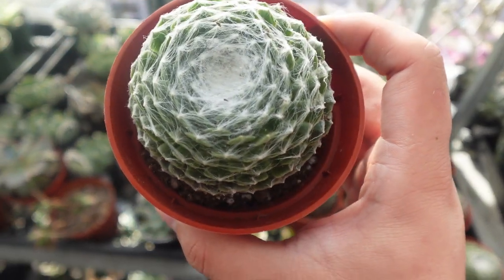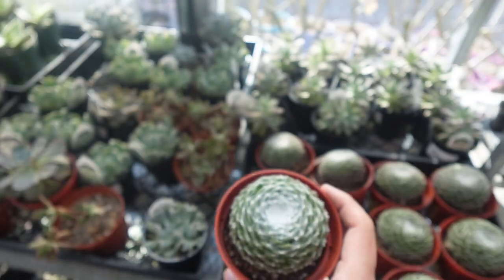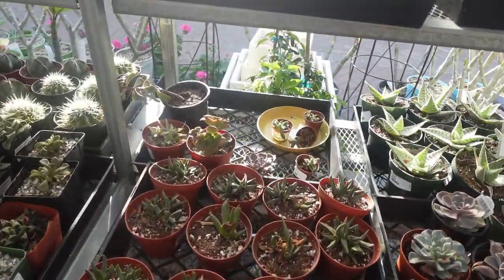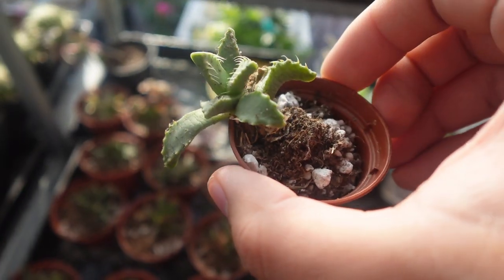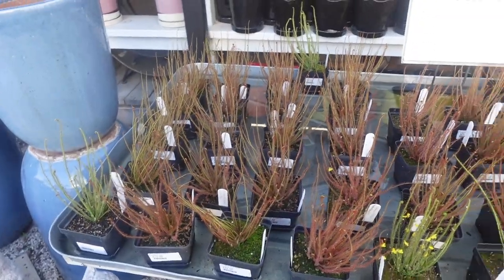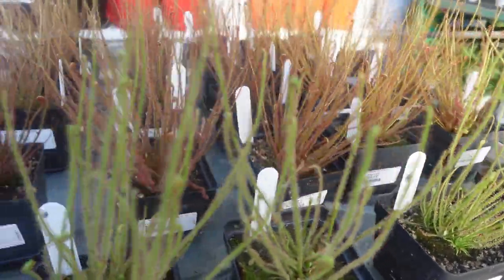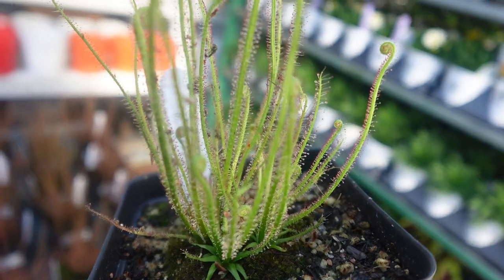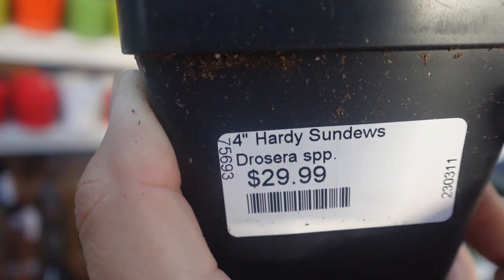Look at this one — how much are these cuties? $5.99. Tiger Jaw. Look at these carnivorous plants — $29.99. Cute.